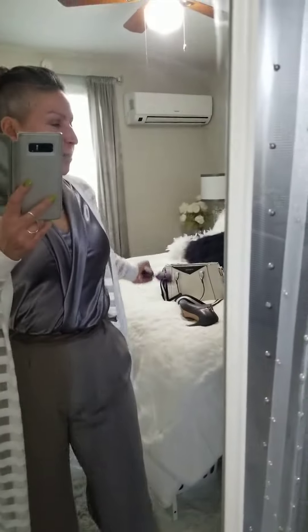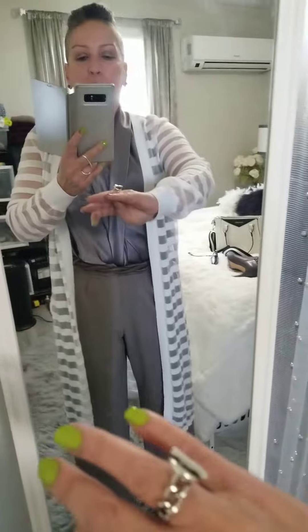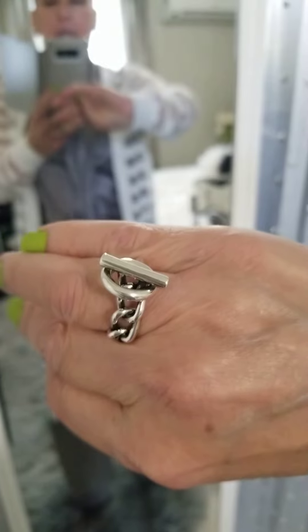For jewelry, I went really bright. I got this bright necklace — it's more of a blue, but I picked the blue up in the shades, so I think it was a match. I also got some really bright jewelry from a couple of Etsy artists. This one I totally love — it's a chain ring. And look at this two-finger one!